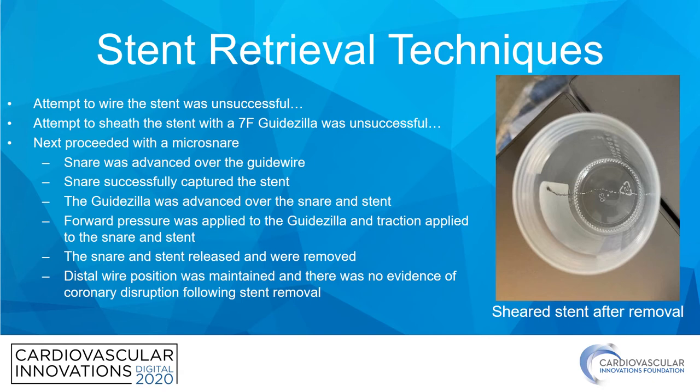Multiple stent retrieval techniques were employed. The first attempt was to place an additional wire through the stent, which was unsuccessful. They next attempted to sheath the stent with a 7-French Guidezilla, which was also unsuccessful. The next step was to employ a micro-snare technique. A micro-snare was placed over the guidewire still parked in the distal RCA, advanced through the guide, and successfully engaged and captured the stent. The Guidezilla was then advanced over both the snare and the stent, and with simultaneous forward pressure on the Guidezilla and traction on the snare, the entire assembly was removed from the body.